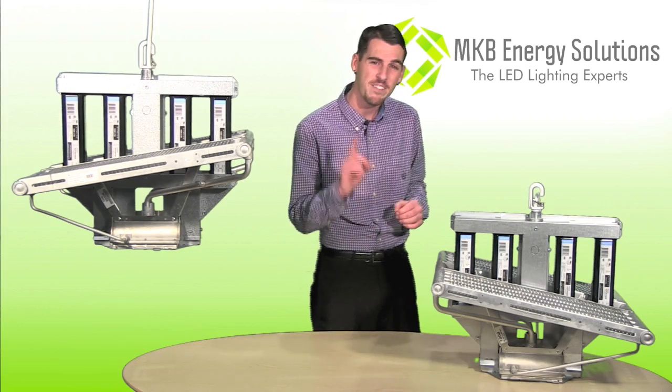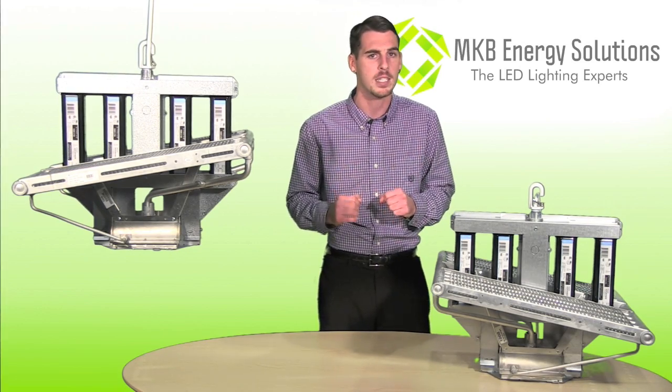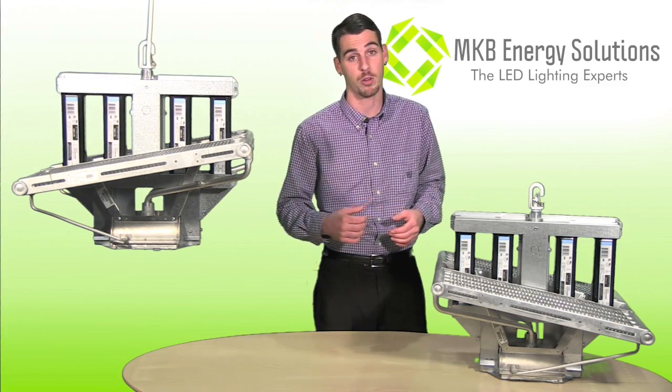Liquid cooled diodes and vented drivers gives the High Optics an L70 life expectancy of 200,000 working hours. Maintenance free, this is a set it and forget it for growers.